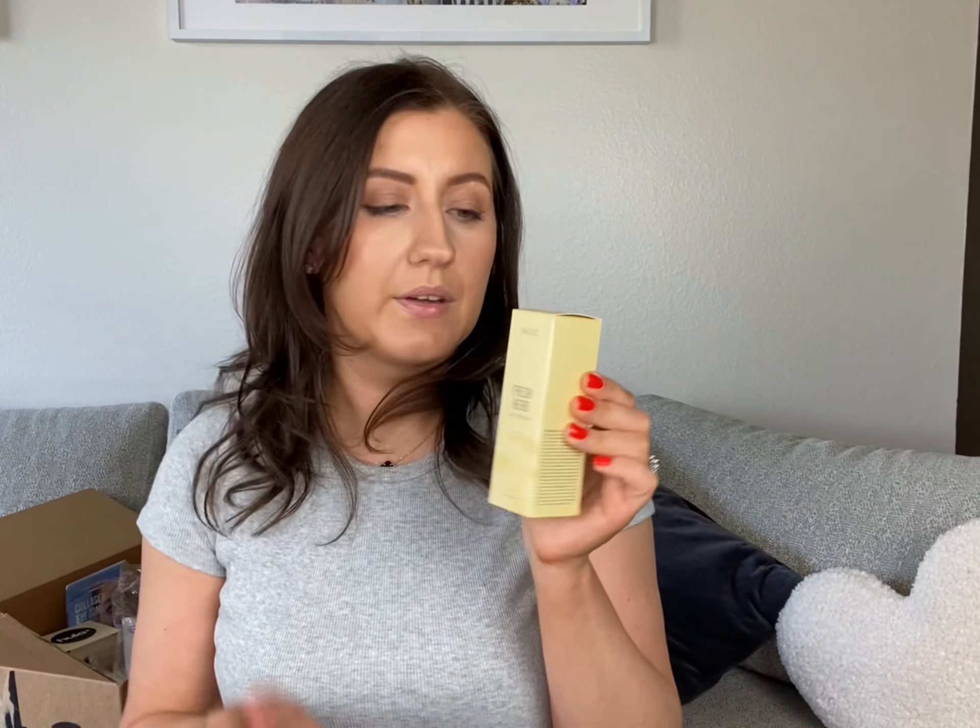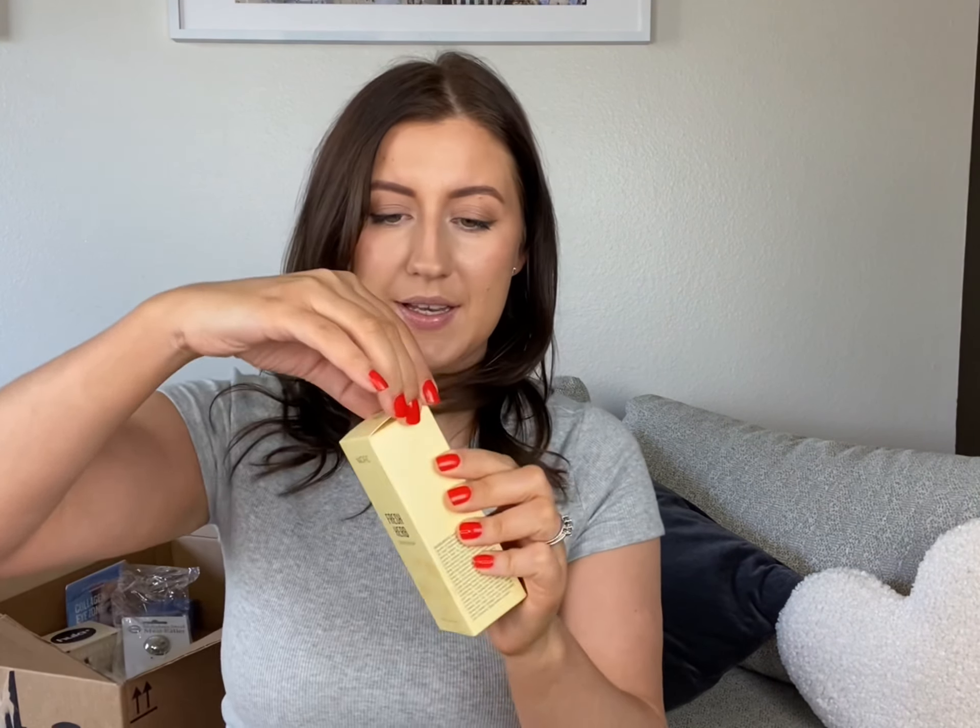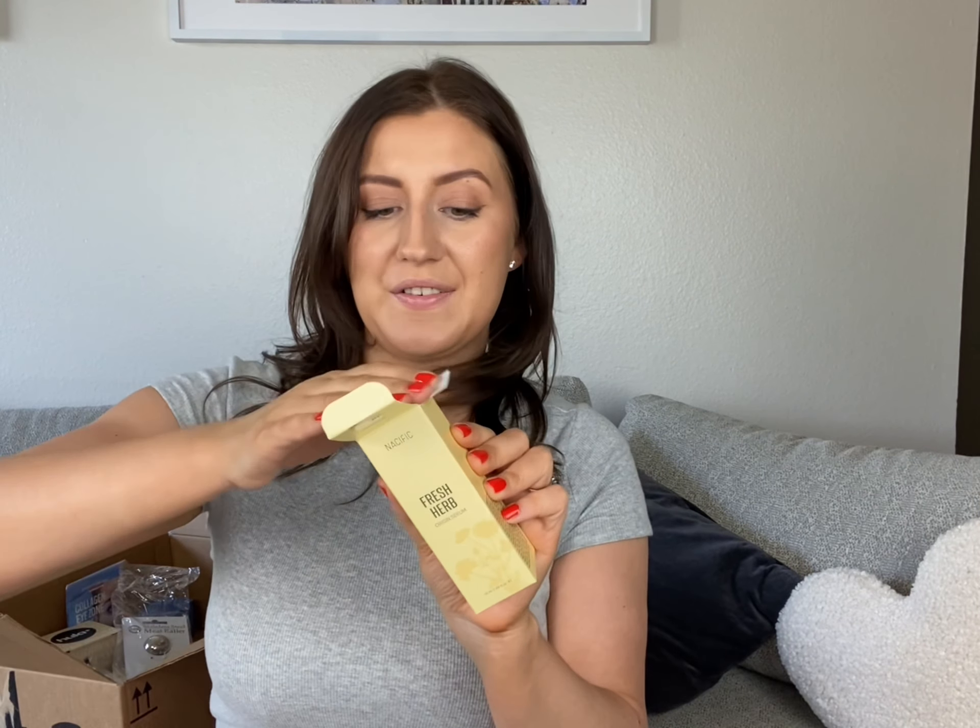This next one is a serum I've heard good things about — it's the Fresh Herb Serum from Nacific. It was kind of odd when I received it because the serum came with a nail file and some photos. I'm not into K-pop so I wouldn't know who they are — just let me know in the comments. It looks like it's oil-based and I'm really excited to see how it works.